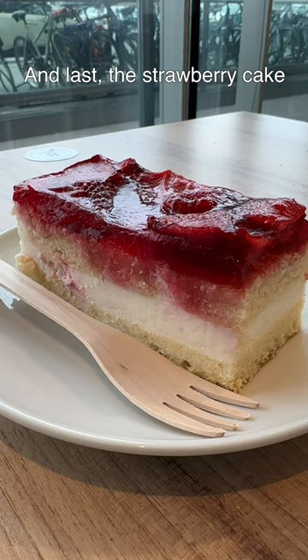And last, the Strawberry Cake. I love that they give this to you on the plate. I wish it tasted as good as it looked though — it was a bit soggy and the jam was flavorless. 3 out of 10.